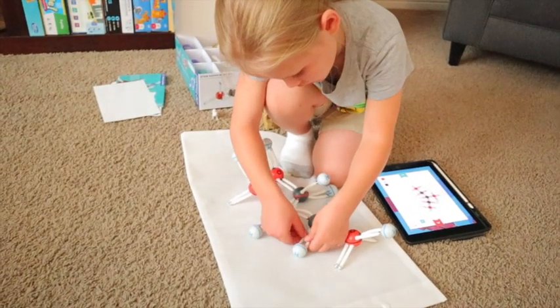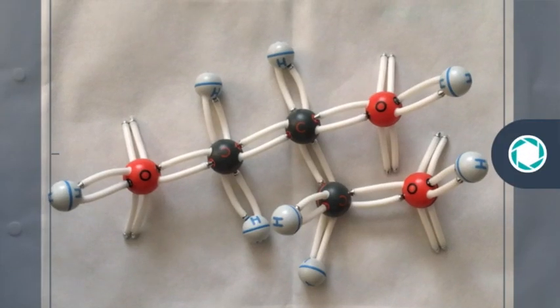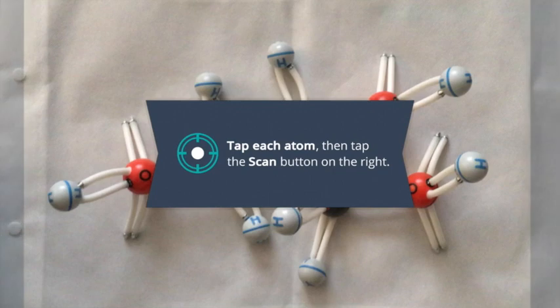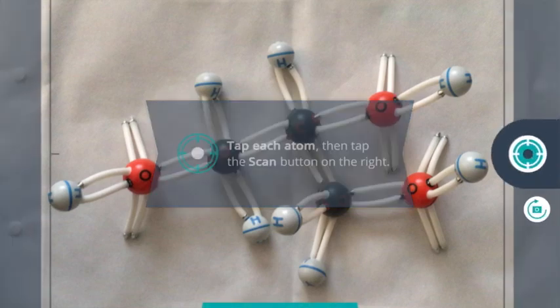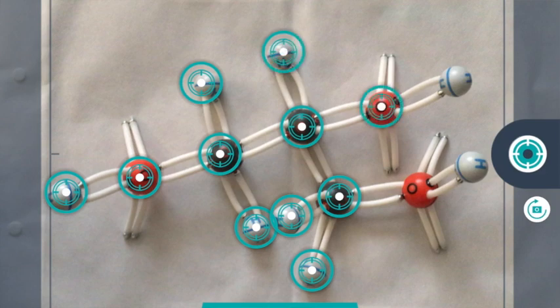Happy Atoms is a manipulative that represents atoms and shows how the bonds work. And then there's this app that interfaces with it. You take a picture and select your atoms, and it tells you what that molecule is.